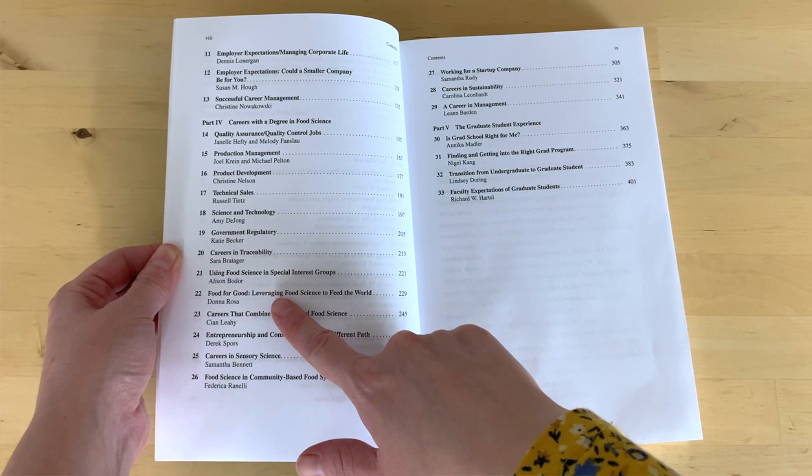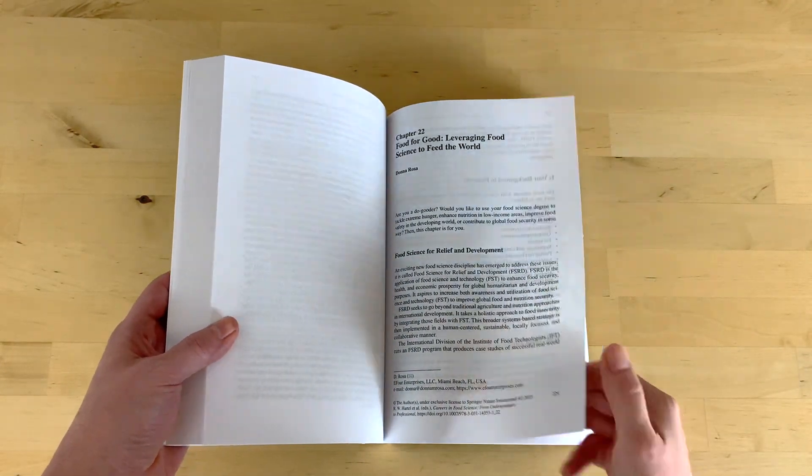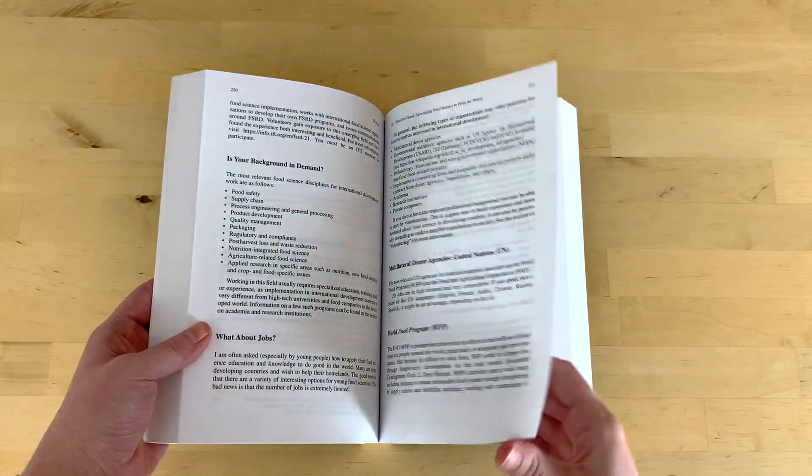What's new in this second edition are jobs that are more common now than they were — I think the last edition was over 10 years old. A really cool new chapter is on "Food for Good" — using food science to help the world. Many students I work with ask how they can use their food science degree for good, and Chapter 22 is exactly that. It's written by Donna Rosa, whom I met through IFT, the Institute of Food Technologists. She's working to have food scientists help areas of the world where people are going hungry or food is spoiling and going to waste. She has a very interesting story about using your food science degree for good.